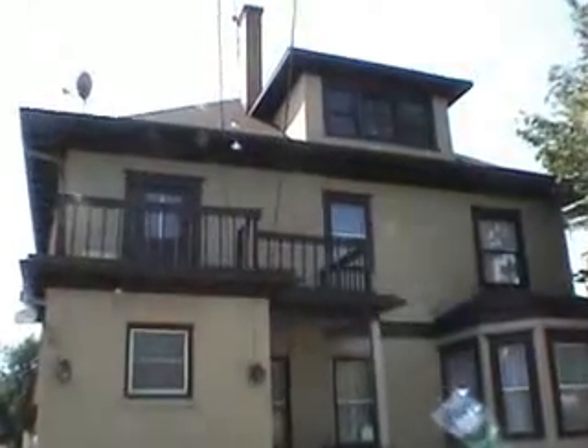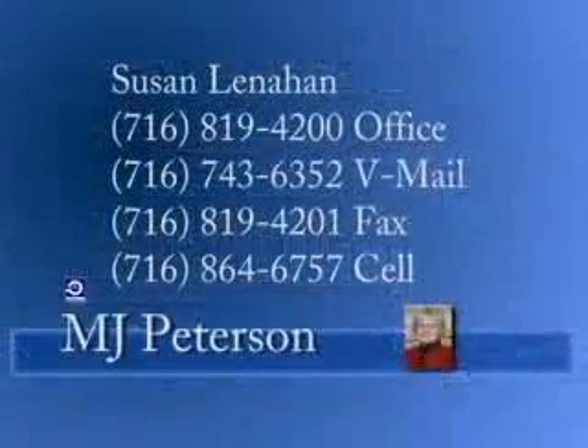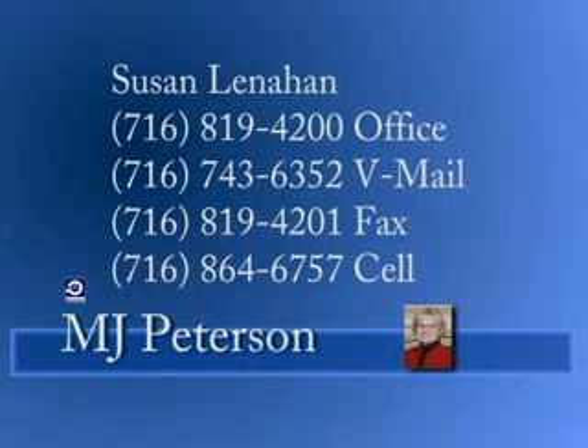Wait till you see the potential on the third floor. Call Suzy for a personal visit, and go to www.mjpeterson.com for more info, map directions, and click the call button for instant agent access.